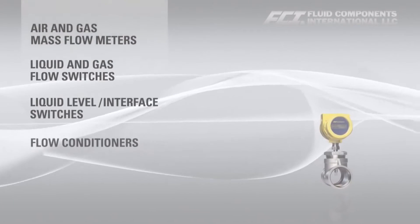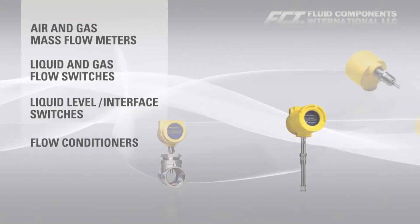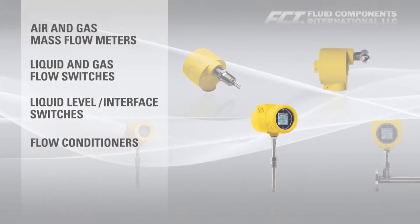Our extensive product line includes air and gas mass flow meters, liquid and gas flow switches, liquid level and interface switches, and flow conditioners.